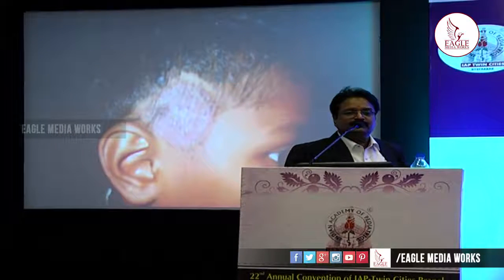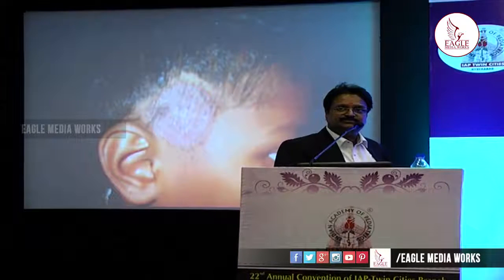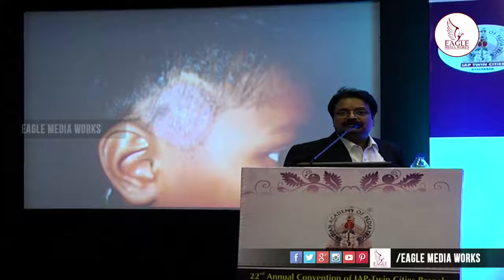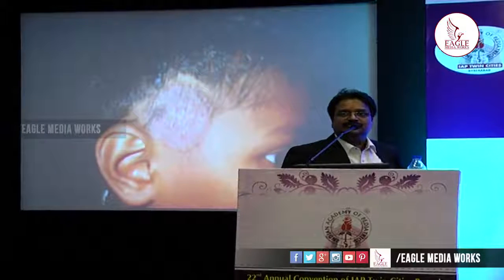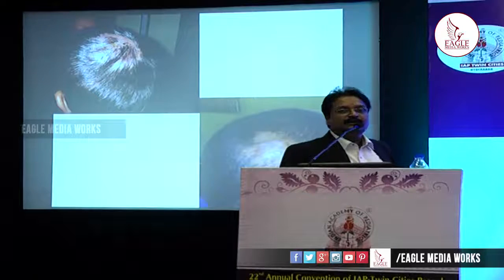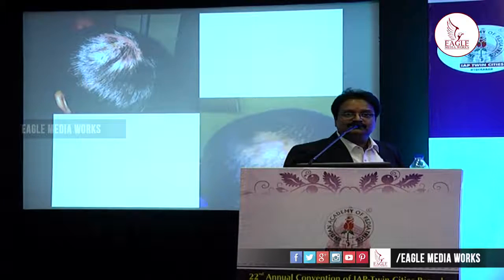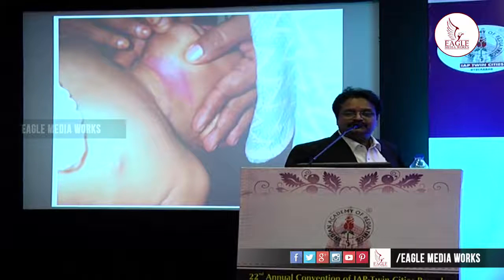Tinea capitis involves hair follicles so topical preparations are not of much use. The gold standard is griseofulvin 10 mg/kg body weight twice daily for four to six weeks. Terbinafine can also be used as per body weight with very good results and a very low resistance rate. Hair loss from tinea capitis is totally reversible after treatment. One picture shows scales and broken hairs suggesting tinea capitis rather than alopecia areata; the other picture shows a boggy swelling with pus pointing — the kerion — an inflammatory form of tinea capitis that responds well to antifungal drugs.